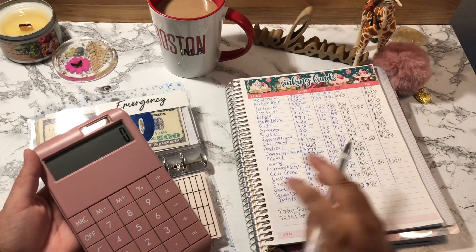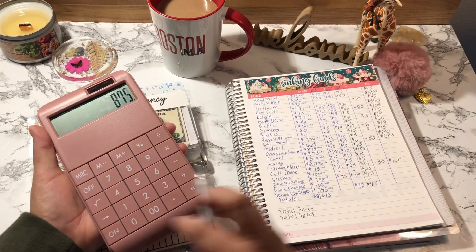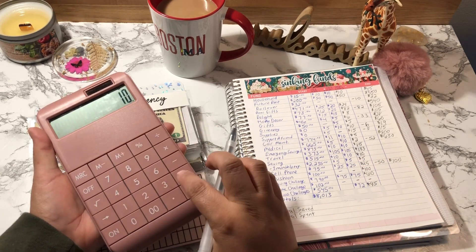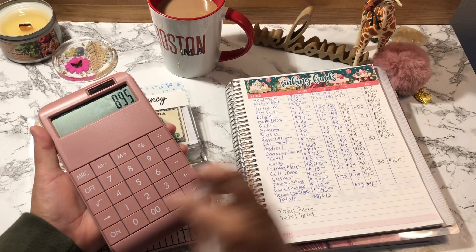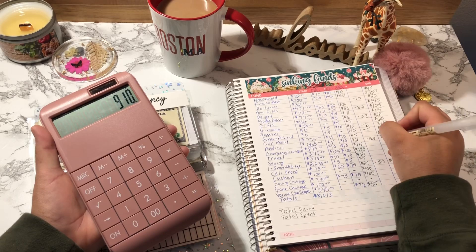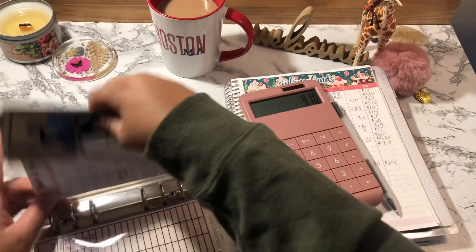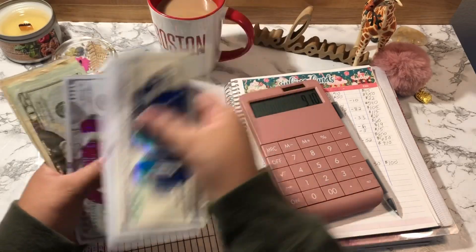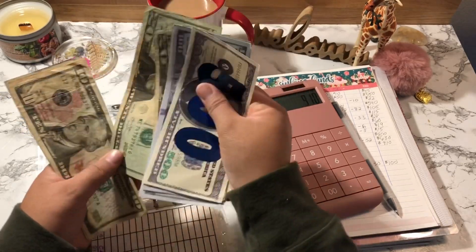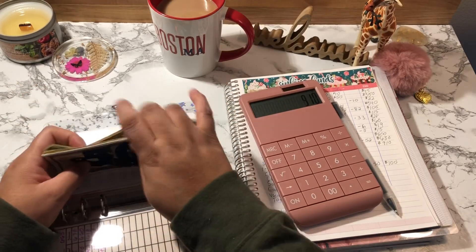Emergency started off with $875, plus $10, plus $10, plus $15, so Emergency should have $910. Counting: 5, 6, 7, 8, 20, 40, 60, 80, 90, 105, 910 dollars. Confirmed.